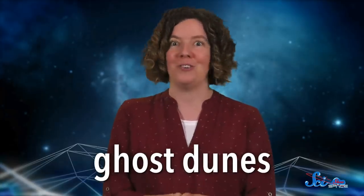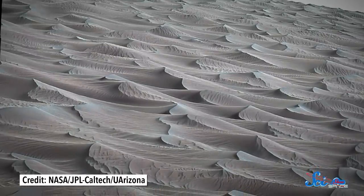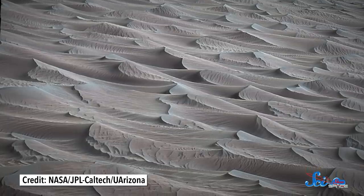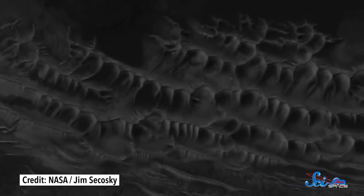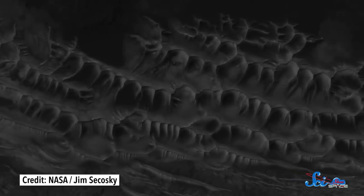Mars also has what are called ghost dunes. These are kind of like the opposite of dunes, actually — large pits that formed in places where lava or sediment once collected around a dune and hardened. Then, after the dune itself eroded away, their shapes remained. Ghost dunes can be especially valuable because by looking at that sediment or lava that formed the hardened cast, scientists can figure out the age of the dunes. That lets them estimate what the climate was like at a fairly specific point in time, which isn't always easy with a fossil dune.